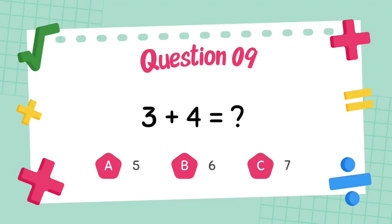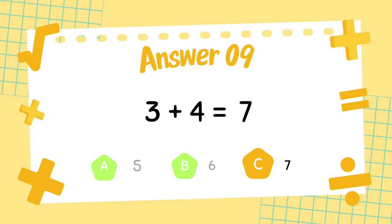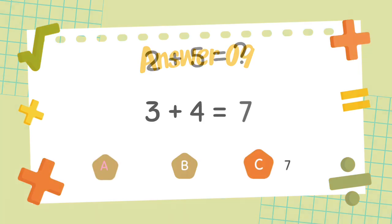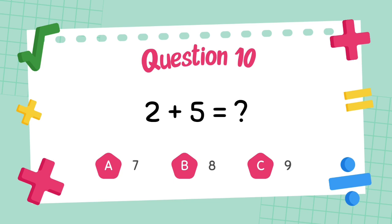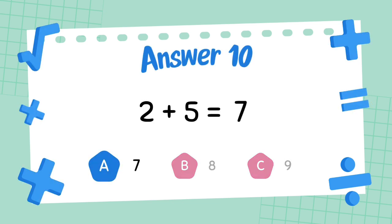What is 2 plus 2? The answer is 7. What is 2 plus 5? The answer is 7.